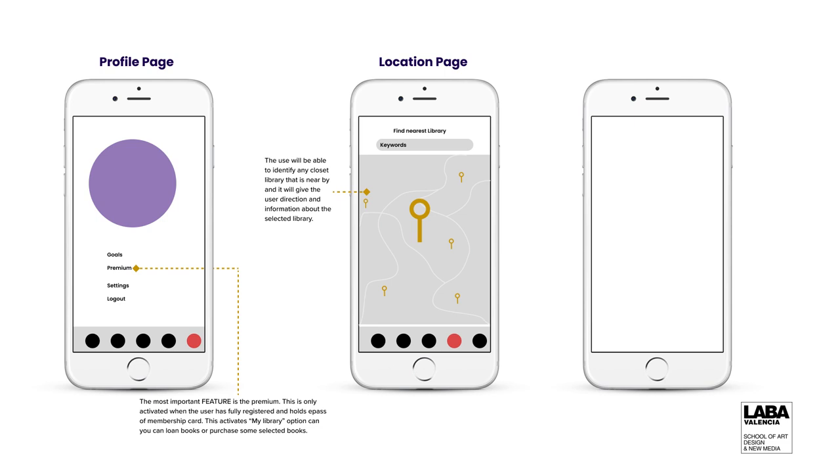There is another feature I call the premium. The premium is where any user that has the membership card can actually interact with other users that have also acquired a membership card. You can send them a congratulatory message and interact with them. And then you have your settings and your logout buttons.